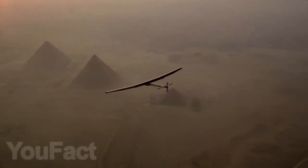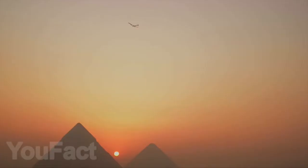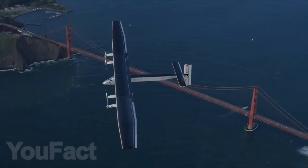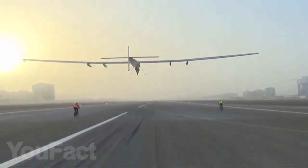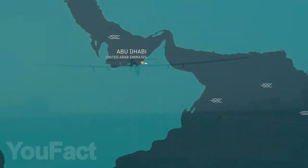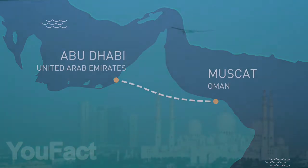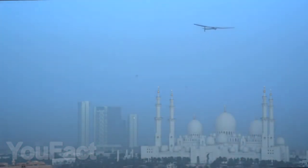In 2016, news of a successful round-the-world flight with zero fuel consumption echoed around the world. The feat was achieved by the solar-powered Impulse 2 aircraft. Over the entire journey, Impulse 2 was able to traverse over 25,000 miles, only making 15 different stops in 15 different countries, primarily due to adverse weather conditions.